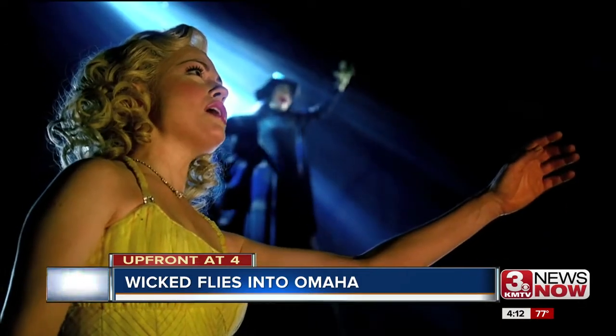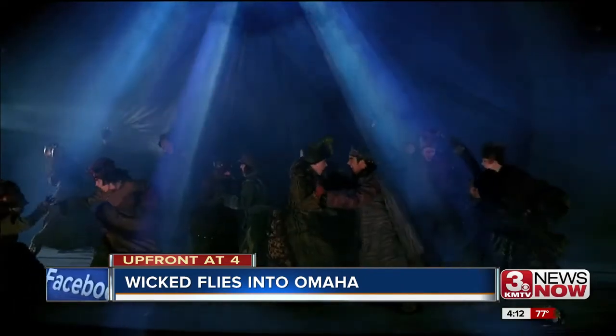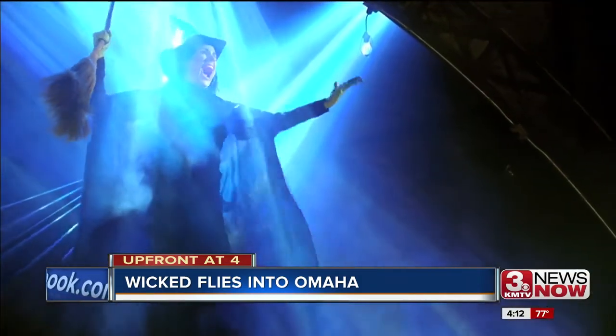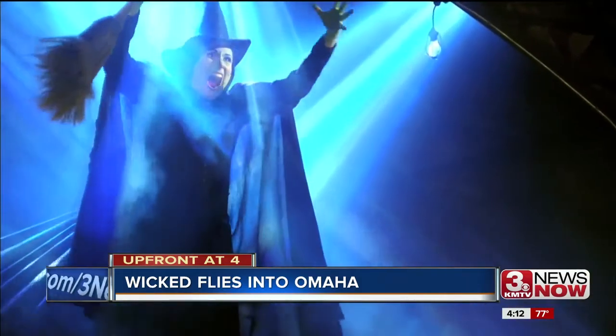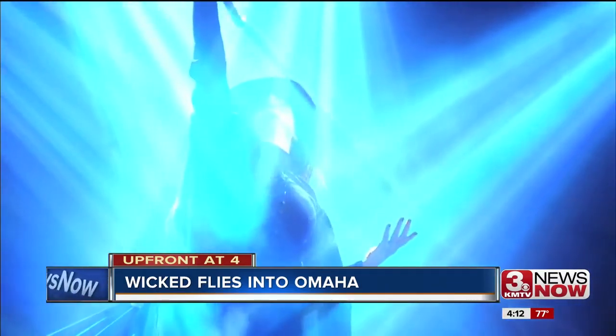But the return for all of this is a show and a story that Omahans continue to fill the seats at the Orpheum for. 'I think we're having a wonderful time, and it's just started.' You can grab tickets for Wicked — they're on stage here in Omaha through June 3rd. I've put a link where you can buy them online with this story at 3newsnow.com. At the Orpheum today, I'm Lindsay Thies.